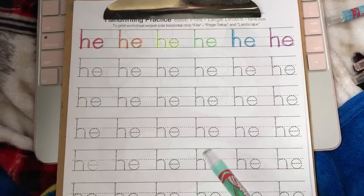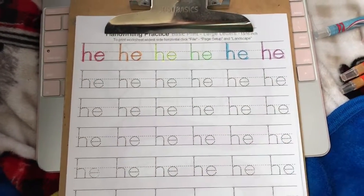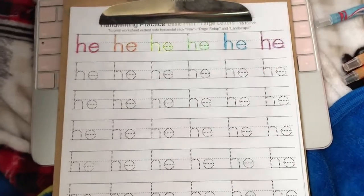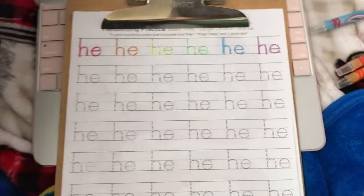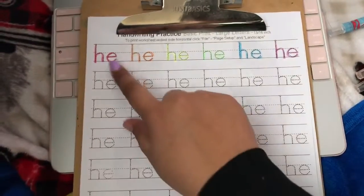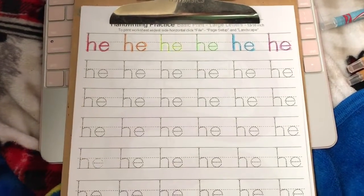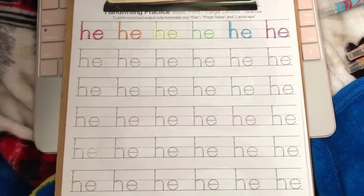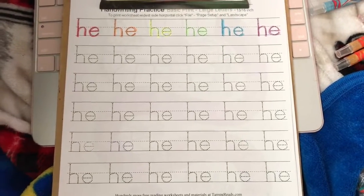If you haven't already, go ahead and trace the word with a pencil, or you can rainbow write it — it's your choice. You can also write it in any other pattern as well. So you can use a pencil, use rainbow writing with your crayons, or pick different colors to practice your pattern skills. That's what you're going to be doing with our 'he' worksheet for today.